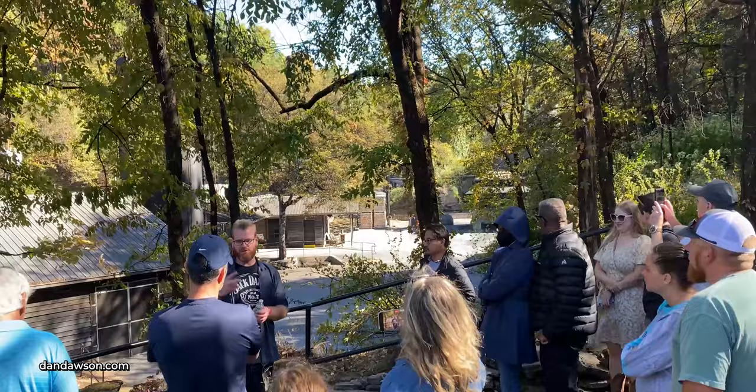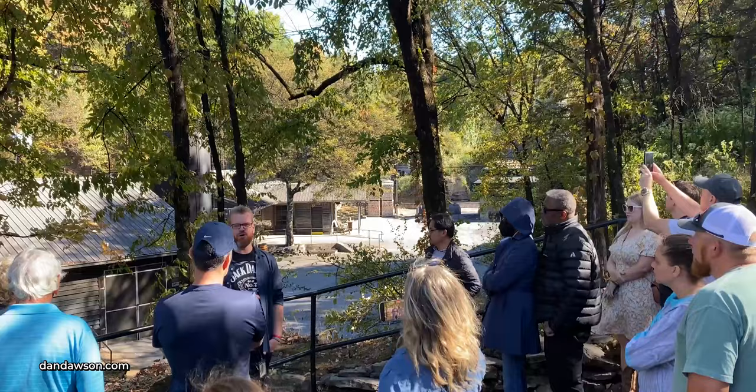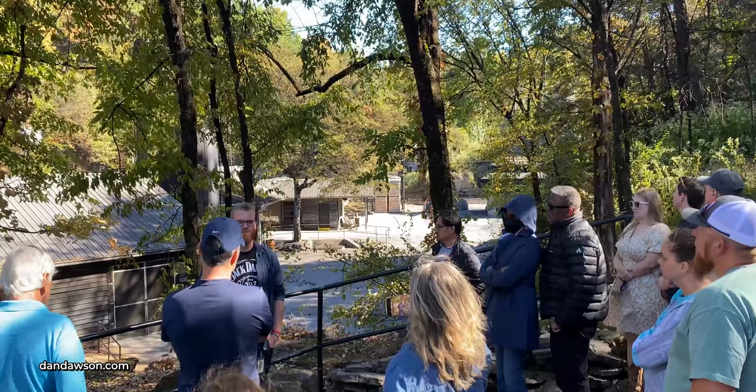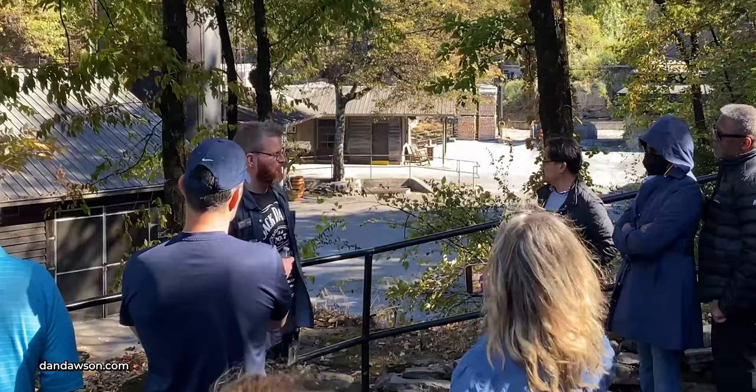Down here in our rickyard we're going to discuss how we make our charcoal. We have two gentlemen — Darren and Tracy — who've been in charge of making our charcoal for almost 20 years. They make charcoal on an as-needed basis, Monday through Friday. Depending on how much charcoal is needed that week determines how many burns they do. Generally they get here at 5 or 5:30 in the morning and are usually done some time in the afternoon.